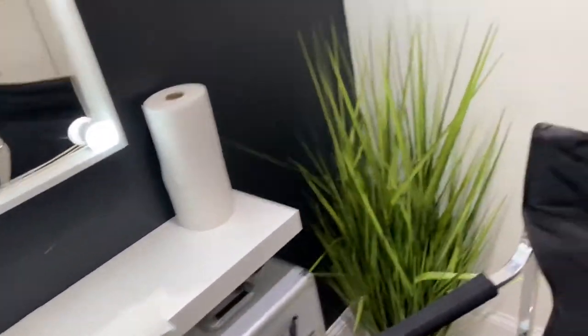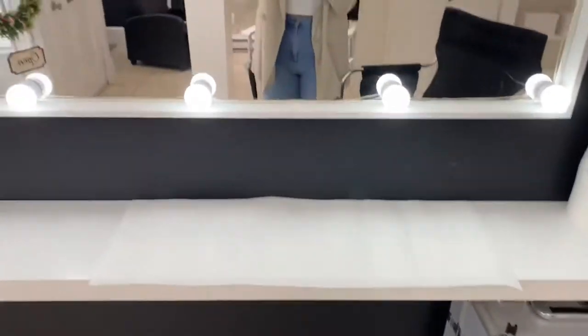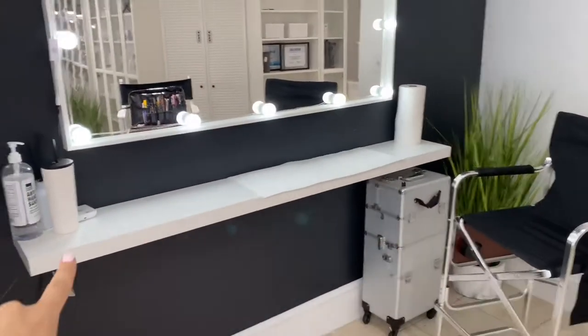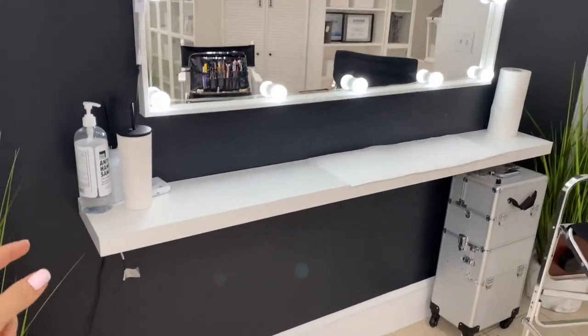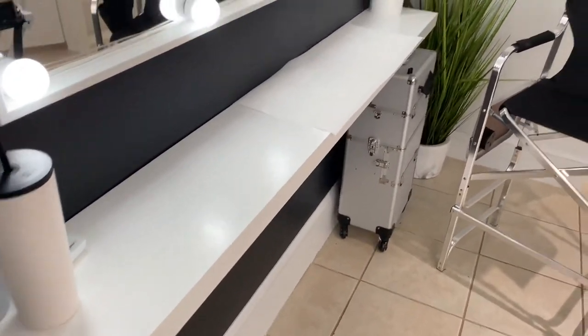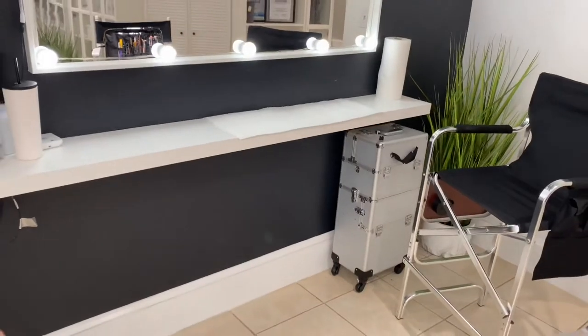Let me actually just turn this light off — yeah, that might be a little bit better. Basically, it's this cute little setup. She has a mirror here and then this, as you can see, is kind of narrow. Honestly, it's not very comfortable, but she didn't mean for this to be originally a makeup space, so that's kind of how she had it.